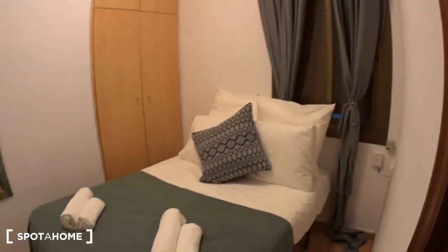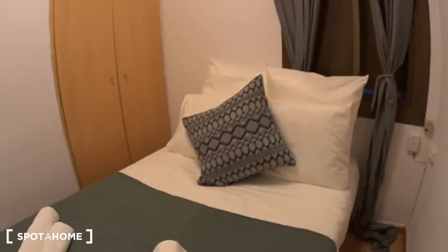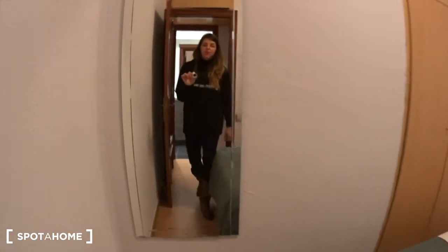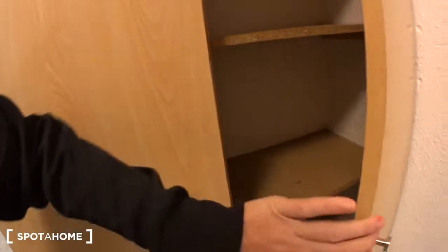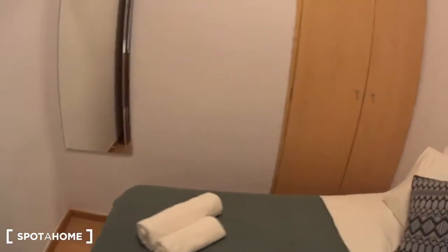And this is bedroom number three — again a double bedroom with linen and towels. The mirror here and the closet, so you have some shelves and more on top. And you're actually overlooking an inside patio of light — it's closed now but let me see if I can show you. And this is bedroom number three.